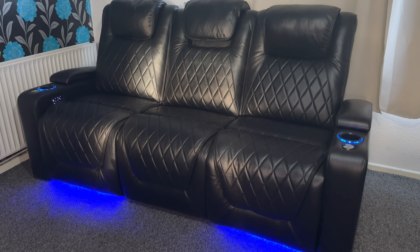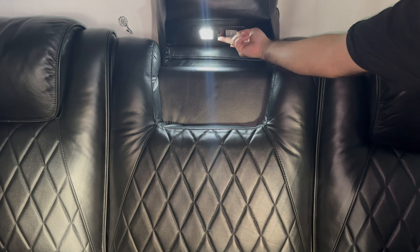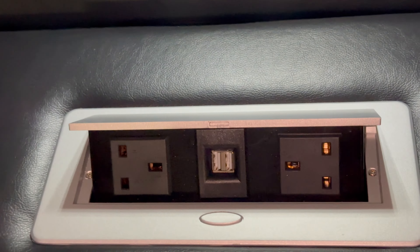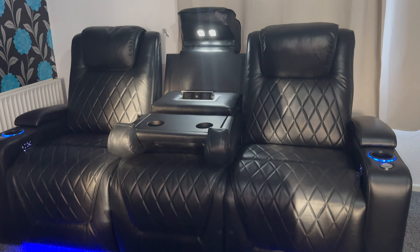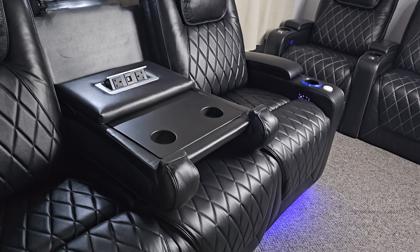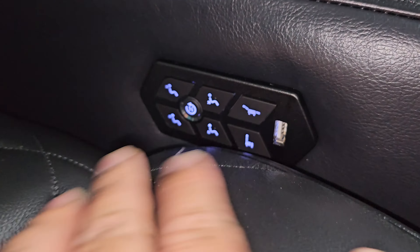One of the most awesome features of the console edition is the middle chair converts into a console. You basically lift up the headrest and that gives you access to 2 LED lights. You can then pull down the middle section to give you more drink holders, a hard table, and a very neat power strip which opens by pressing a single button, giving you access to 2 AC sockets and 2 USB ports — very convenient to charge your phones whilst watching your favourite movie. Both end seats have a control unit on the inside of the armrest, and you also get an additional USB port on either side.